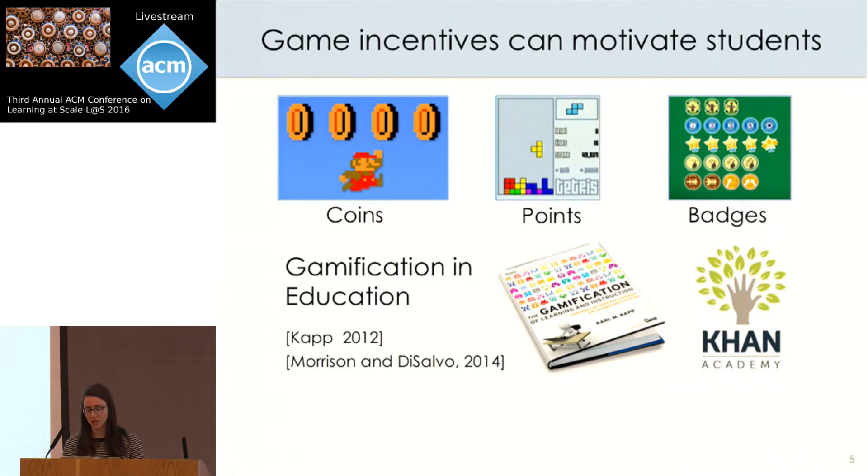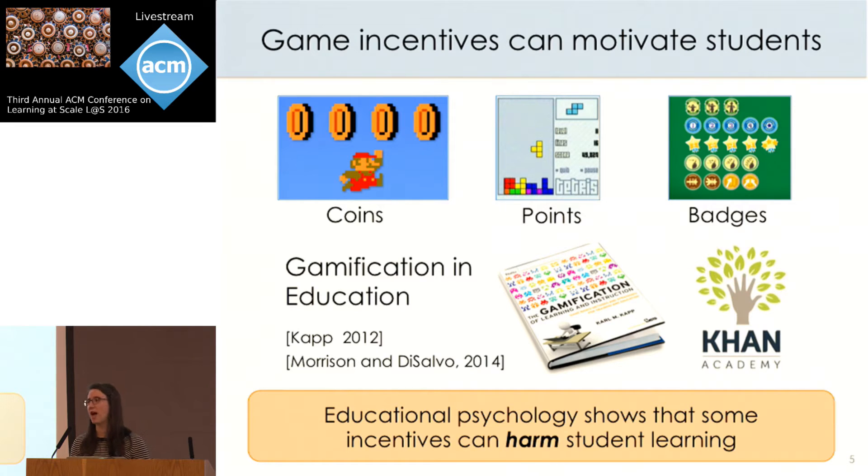While there's been a lot of work on educational games and gamification, studies show that these approaches are not always equally effective, and as a community we don't have a great understanding of how incentives impact student learning and motivation. But researchers in educational psychology have been studying these questions for decades, and their research shows that some types of incentives could actually harm student learning by rewarding the wrong types of behaviors.